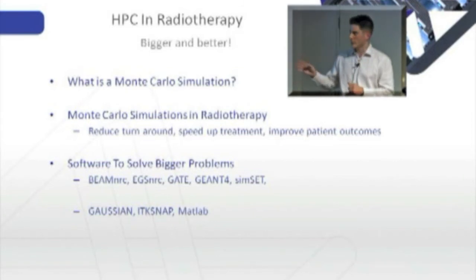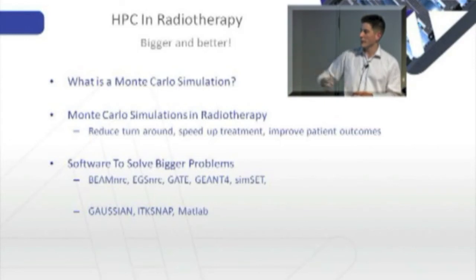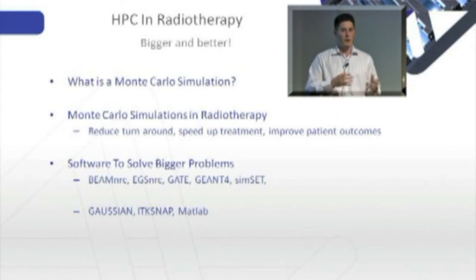A number of these software suites are general purpose Monte Carlo simulation suites. They can do a range of things like helping you simulate coupled electron photon transport. Other tools include MATLAB, ITK SNAP, and Gaussian. Gaussian will help you look at things at a molecular level — things you couldn't otherwise simulate in a laboratory. ITK SNAP will help you piece together a range of medical images like MRIs and CT scans. MATLAB is very widely used within universities, so if you're partnering with universities and accessing their PhD students and researchers, MATLAB is something you'll commonly encounter.